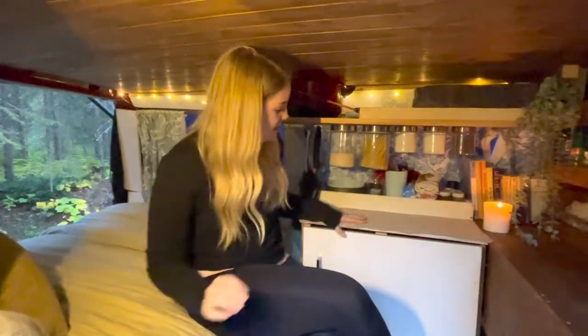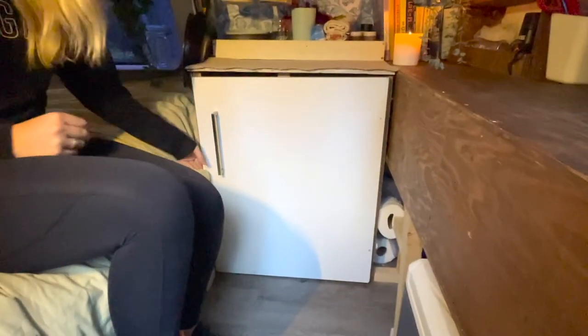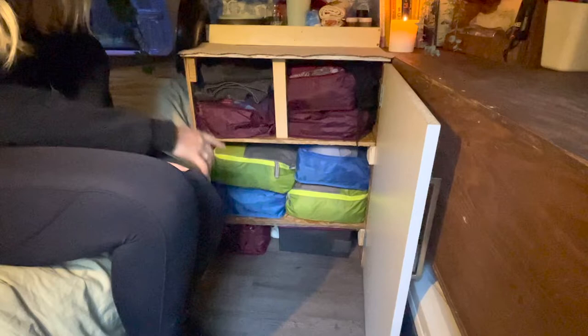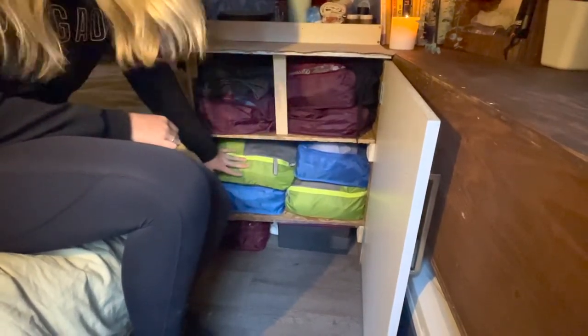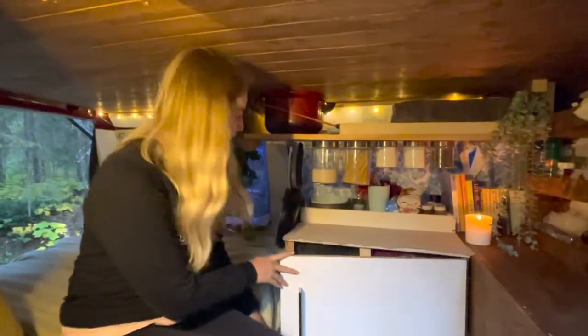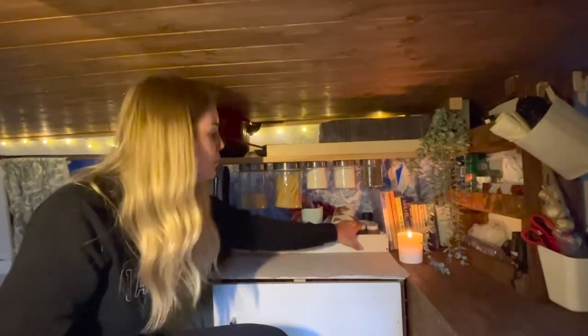Over on this side, in here is actually our wardrobe. The previous owners built it big enough so that the next person could put a full-size fridge in if they wanted, but for the moment we're just using it as our wardrobe. When we left Australia we purchased packing cubes to put all of our stuff into, and we've just put them straight into the cupboard which makes it super easy to change in the morning and keep track of where everything is.